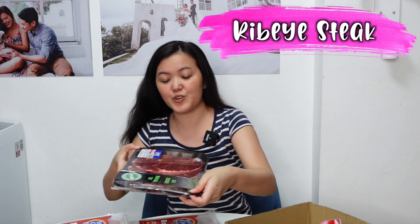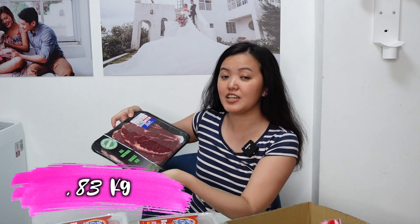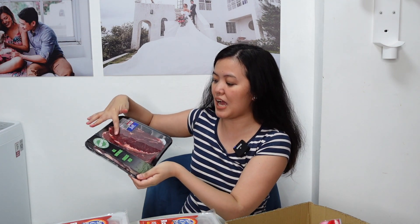Next item is this rib-eye steak — 0.83 kilograms, costs ₱539.46. Three pieces na siya. All natural grass-fed New Zealand beef siya.